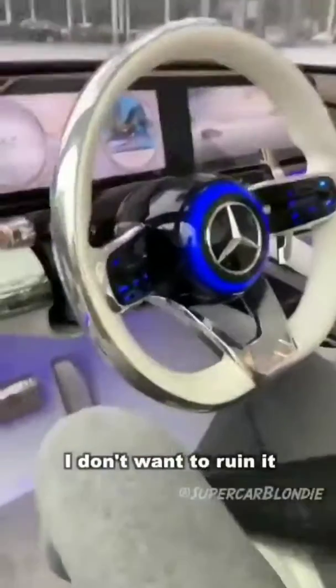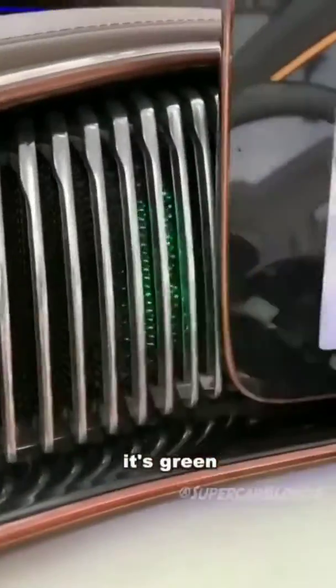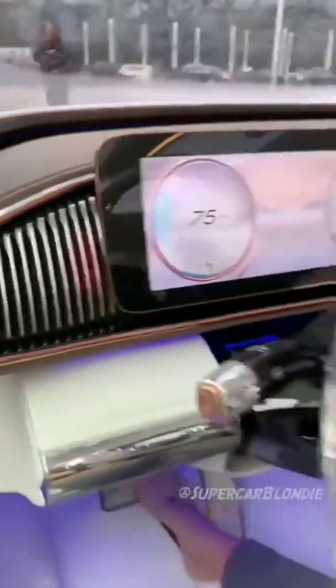It's so pristine in here, I don't want to ruin it with my shoes. Look at the rose gold trimming on the pedal. If you want to go forward, it's green — can you see that? If you want to go back in reverse, it changes to red.